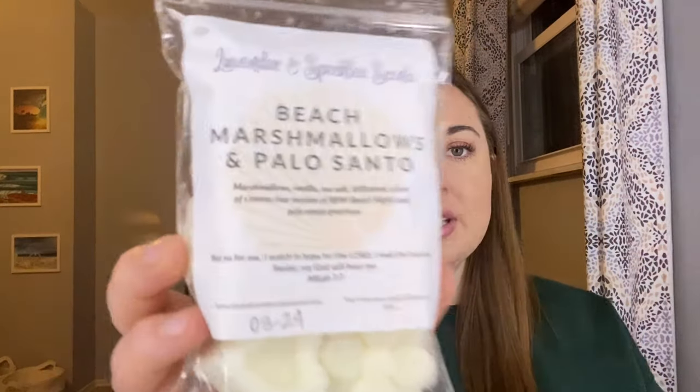So first one is Beach Marshmallow and Palo Santo. This one is marshmallow, vanilla, sea salt, driftwood, a hint of s'mores — her version of Bath and Body Works Beach Nights and Palo Santo. I have had this one before and I really, really enjoyed it, so since it was offered, I wanted to get it again. I really love her palo and I really love her beach marshmallow, and the combination of the two is just perfection. You get the smoky woodsy palo but you get the creaminess of that beach nights. I love this. If you like palo, if you like beach nights, highly recommend this one.